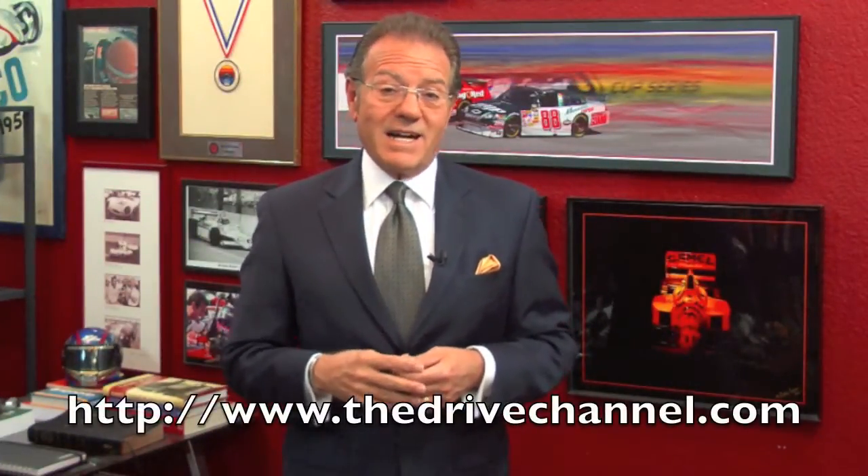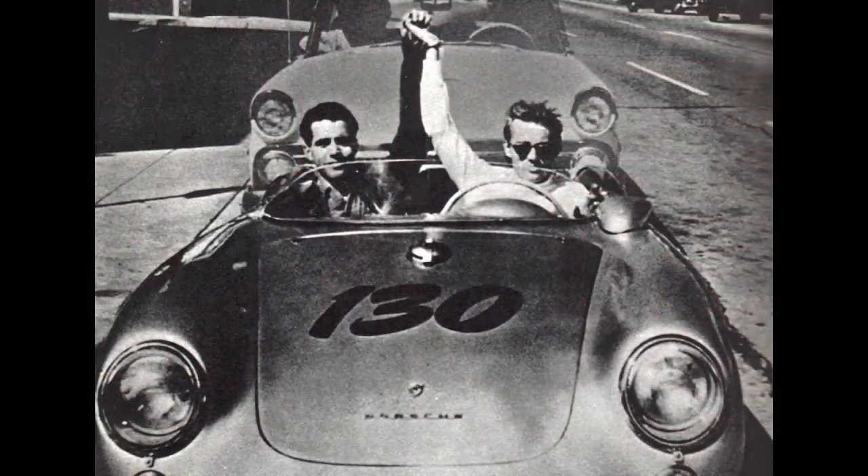I'm Michele Rahal with The Drive Channel and TheDriveChannel.com. We last looked at my picks for the top 10 coolest drivers of all time.